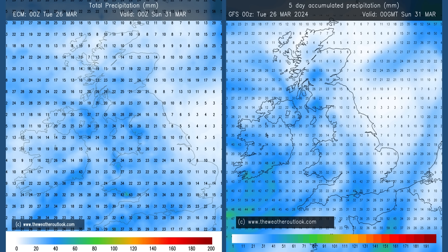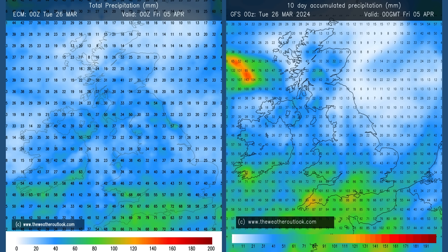Rainfall. The charts here show forecast aggregates for days 0-5 from ECM and GFS models. Rain in all parts of the UK, the highest totals generally tending to be in the west and the south, lower amounts in Scotland and eastern England, but rain or at least precipitation for all parts of the country at times. The 0-10 day charts show totals have increased, with the distribution now focused on the south. Both models are suggesting that.